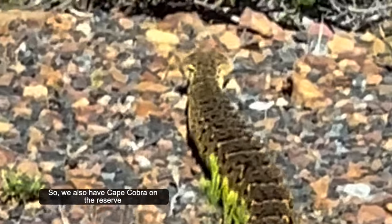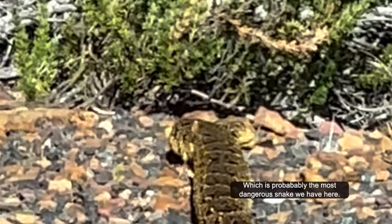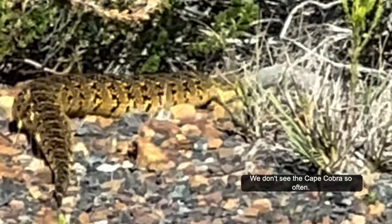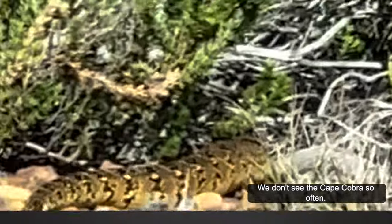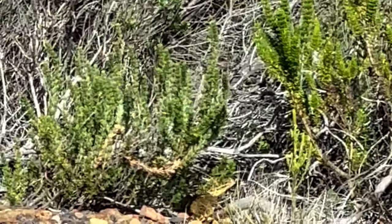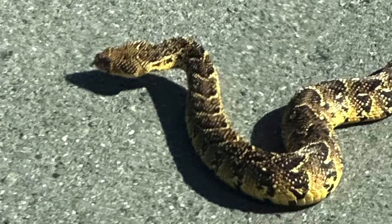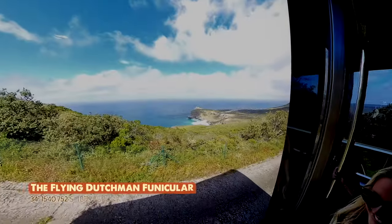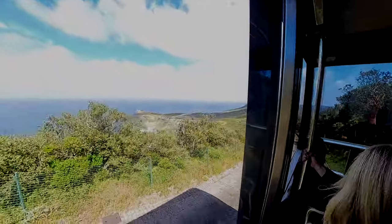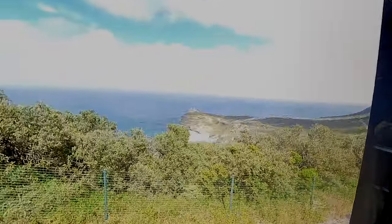We also have Cape Cobra in the reserve, which is probably the most dangerous snake here. We don't see the Cape Cobra so often — they are very fast and tend to move away when people come closer. We rode the flying Dutchman funicular to get to the top, traveling almost 2,000 feet and rising almost 300 feet in about 3 minutes.